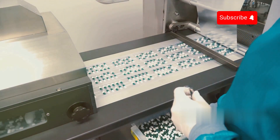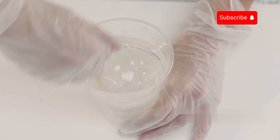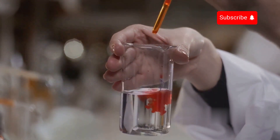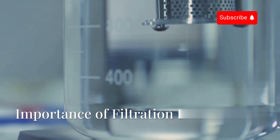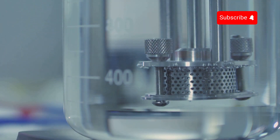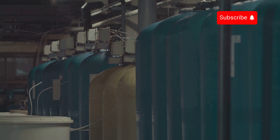As the collagen dissolves, it forms a thick, viscous solution similar to concentrated broth, rich in soluble proteins and organic compounds. However, at this stage, the solution is still cloudy and contains various impurities, including undissolved solid particles. To achieve the desired clarity and purity, the gelatin undergoes a thorough filtration process, which removes any remaining impurities and ensures a high-quality final product.